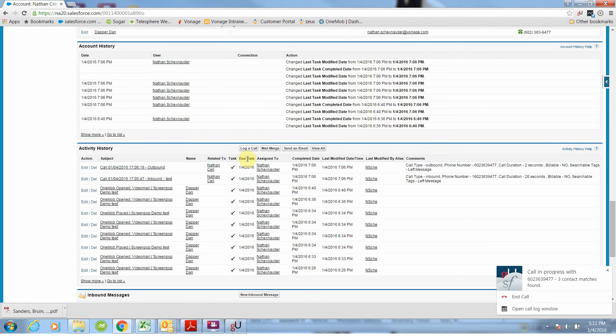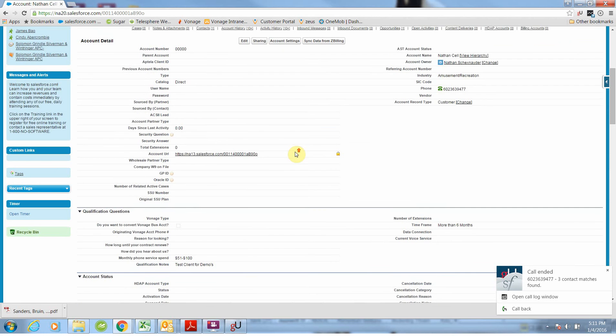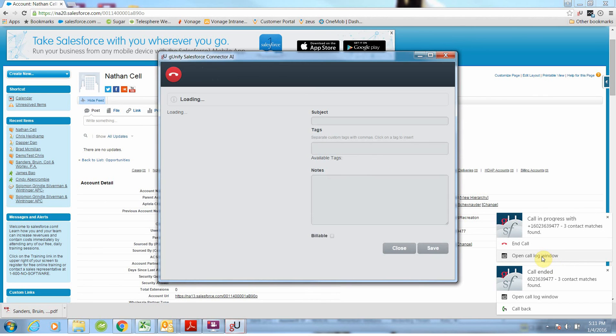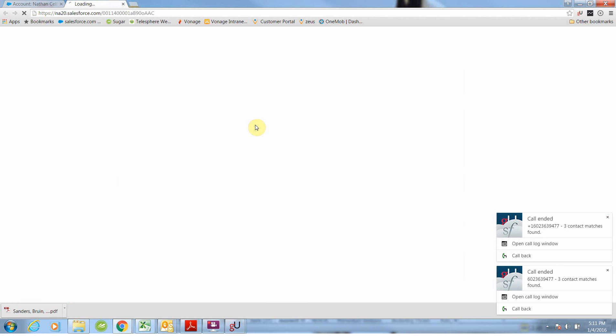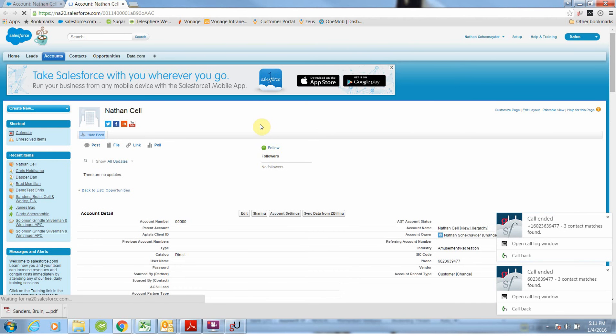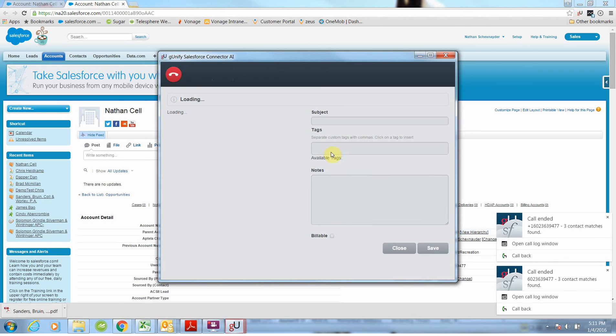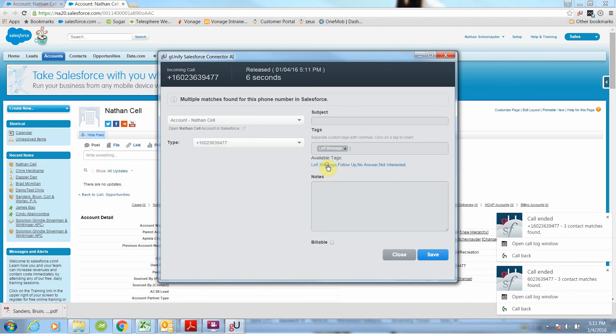Now let's see what happens if we do an inbound call. We have a client, they're calling and dialing, and we receive a screen pop. What I can actually do right here is open a call log window, and through this call log window I can actually take myself directly to their information in my help desk or CRM software, saving time again. With that call log window it's also a powerful tool to be able to quickly notate and leave specific notes related to that call.